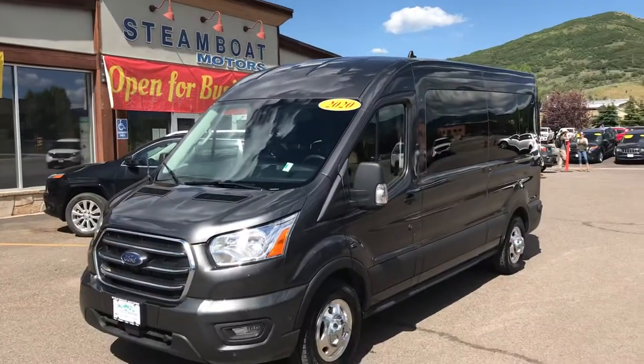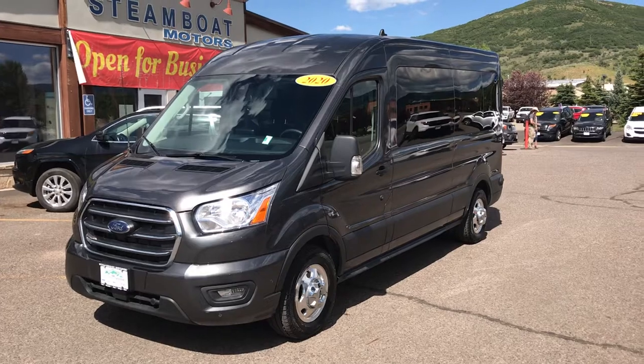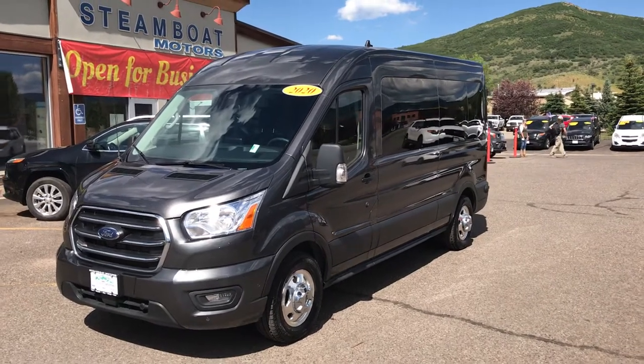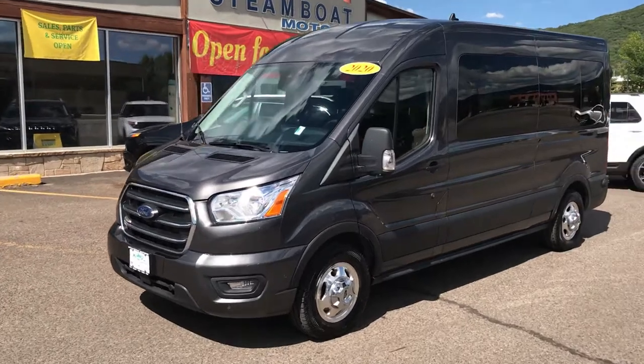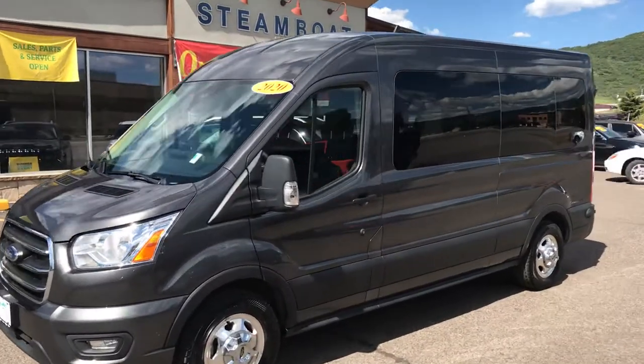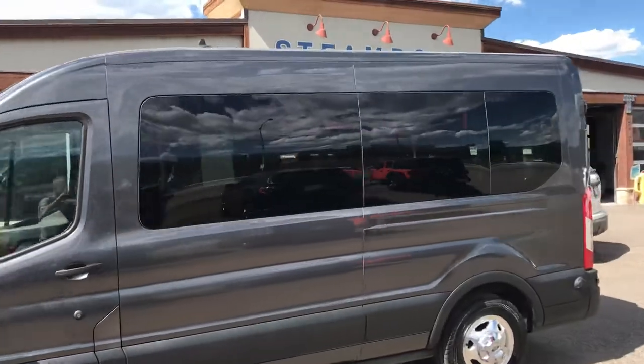Hey guys, Robert here at Steamboat Motors. I just want to reach out and share this exciting 2020 Ford Transit T350. We just took this one in — it's a 12-passenger vehicle, low mileage, and it is a peach.